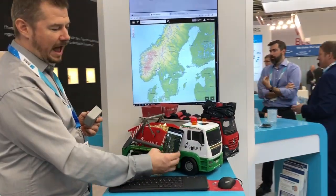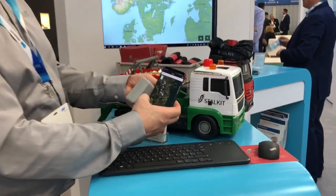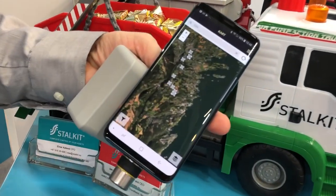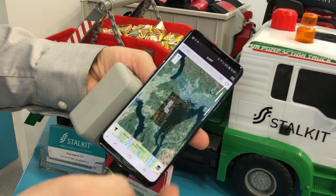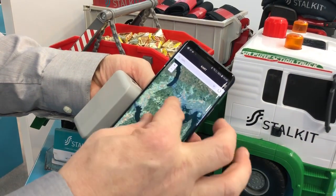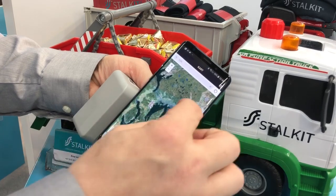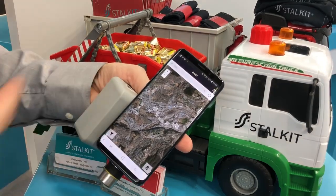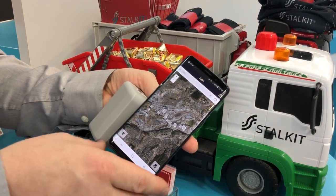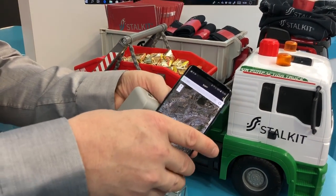There is also a mobile app — here is the driver. What we see here is the different positions one certain container has been in, either in satellite data or map. This is Oslo. The same container has been here in this area.